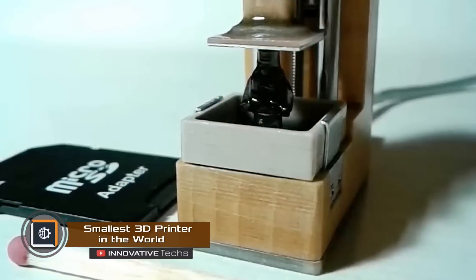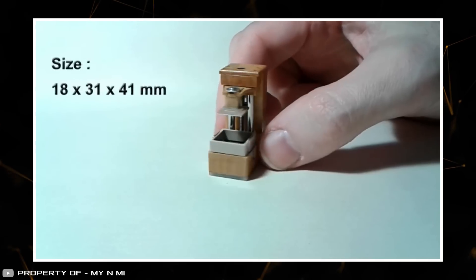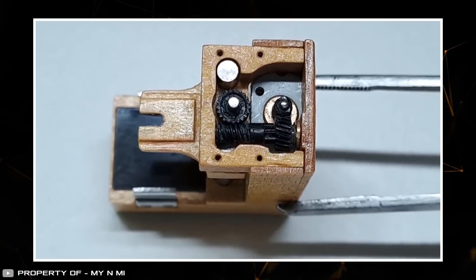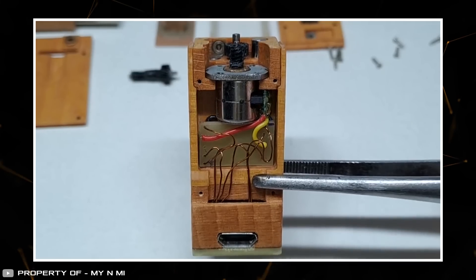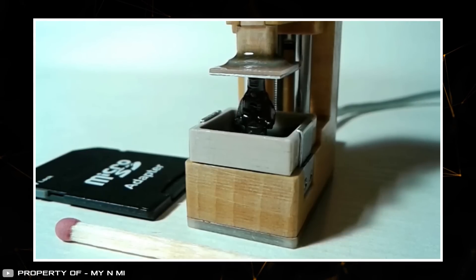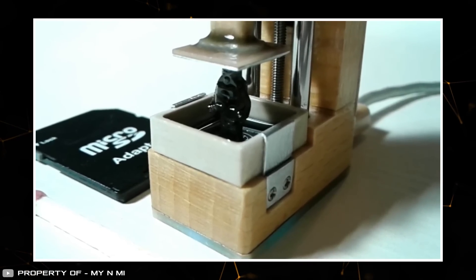Contrary to appearances, this printer is not the smallest in the world. This invention, with a similar working principle, is smaller than a match — specifically 0.7 by 1.2 by 1.6 inches and weighs just 0.03 pounds. The device is made from a combination of wood, plastic, and metal. It has a mini tray for pouring polymer, a built-in motor for moving the work plate, and an LED for material fixation. However, its tiny size didn't allow fitting the software inside, so it's controlled via a micro USB cable from a computer. You shouldn't expect high precision from such a tiny device, as seen from the robot it printed.